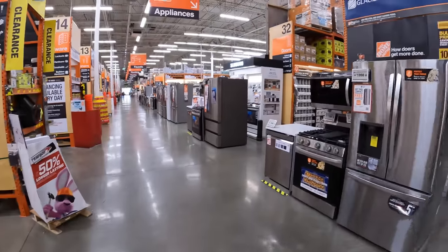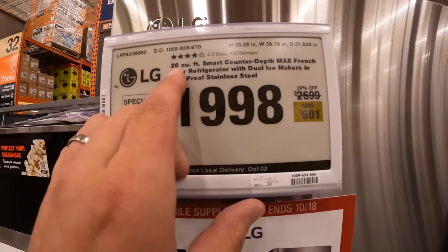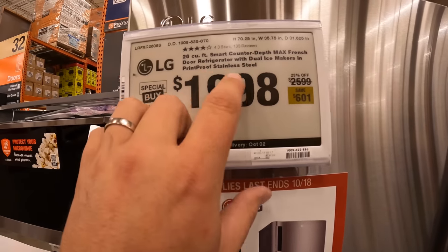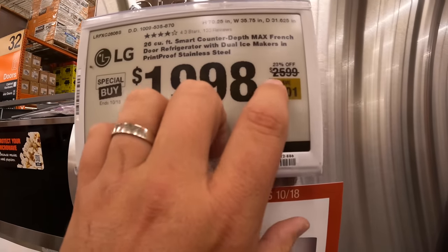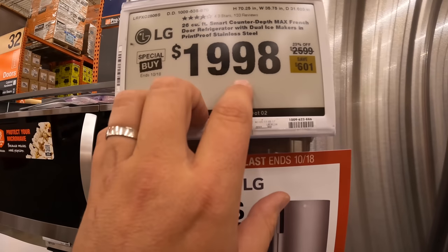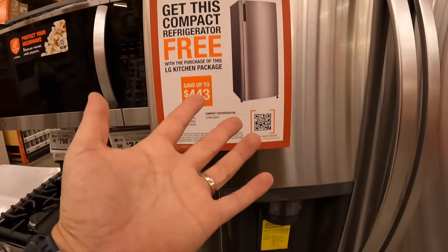If you want me to do appliances, let me know — there are some price mark-offs right now. Like this LG 26 cubic foot smart counter-depth French door refrigerator with dual ice makers, print-proof stainless steel — was $2,599, now $1,998. That's 23% off, saving $601.